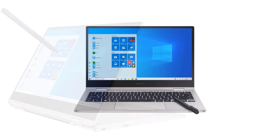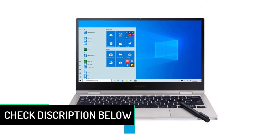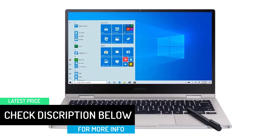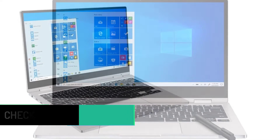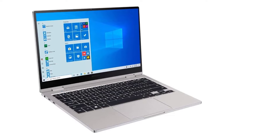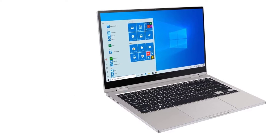It comes with an S Pen, which does not need to be charged, and has three interchangeable tips for writing, sketching, and painting — use the tip which suits your work. The built-in handwriting recognition software can convert notes to text, and also transform sketches into diagrams. Versatility at its best.